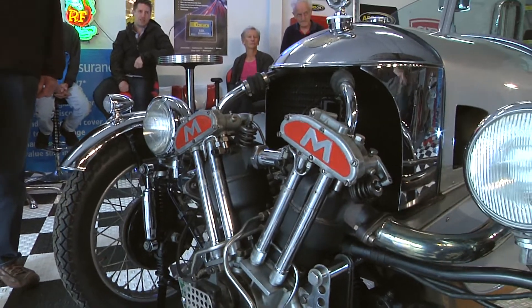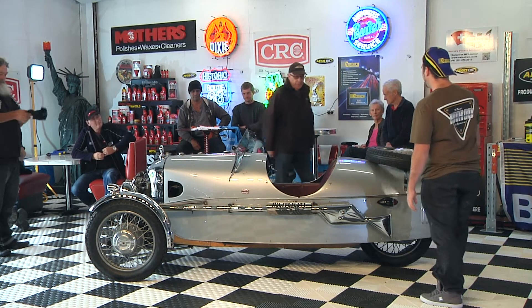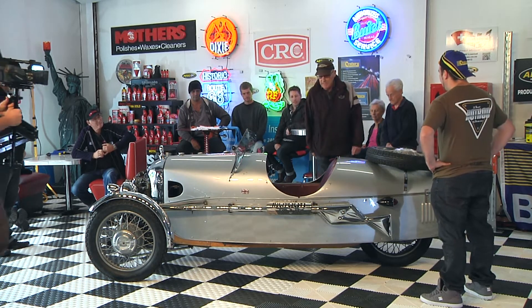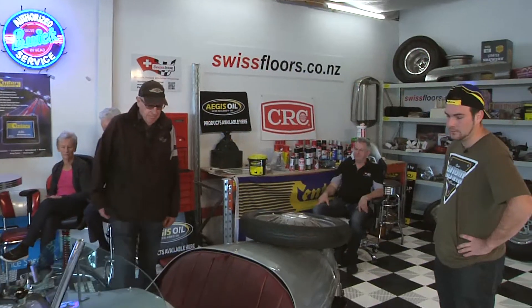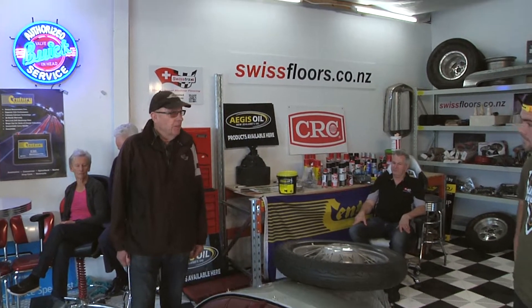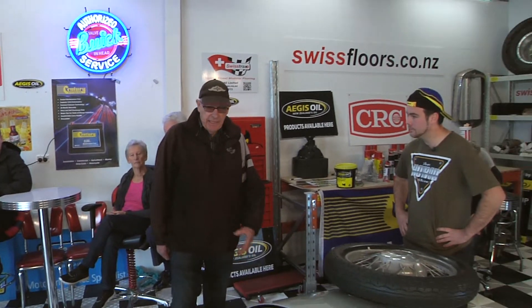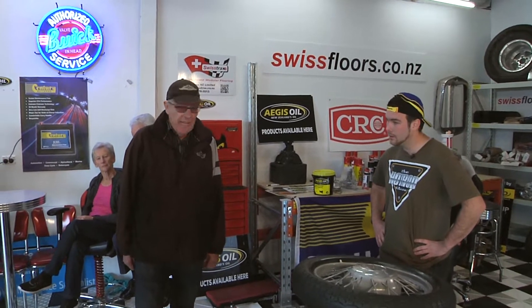So the story behind this particular Morgan — where it came from? Well, they're made in England. It spent its life in Canada and a man there spent 10 years restoring it. It was shipped out to New Zealand in 2004. At that stage it didn't have an electric starter, so you had to crank it. The man out here put an electric starter on, which is really good.